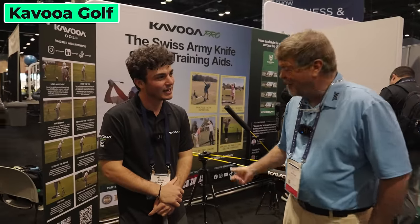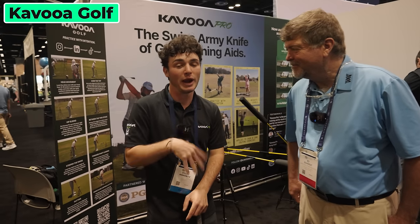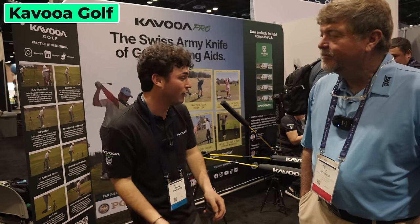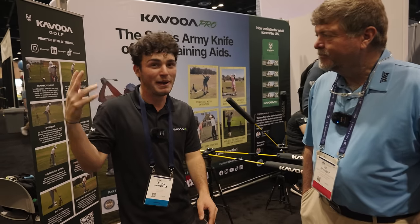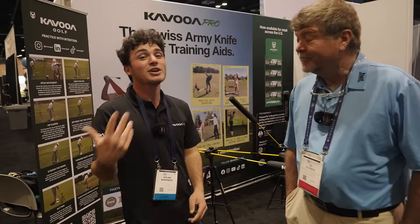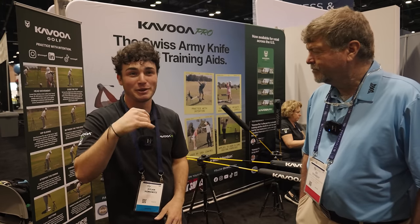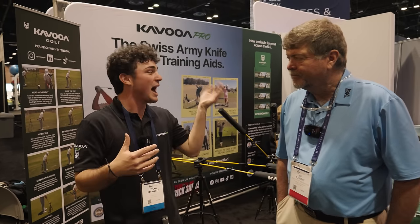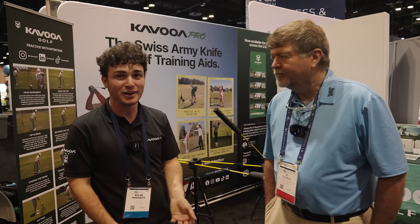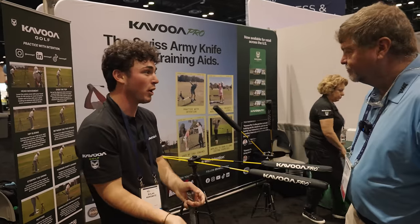Dylan pretty much invented this product. As a high school golfer he struggled with head movement. He had his mom holding a lineman stick to his head to stop him swaying, then taped a stick to a punching bag in his backyard during COVID. When that wasn't practical for the range, he grabbed a Star Wars lightsaber, poked two holes in it with a pill cutter, and taped it together. After R&D with his dad and an engineer, they got patents and trademarks. Now it's an adjustable training aid from 15 to 65 inches, moving side to side and up and down for various drills.